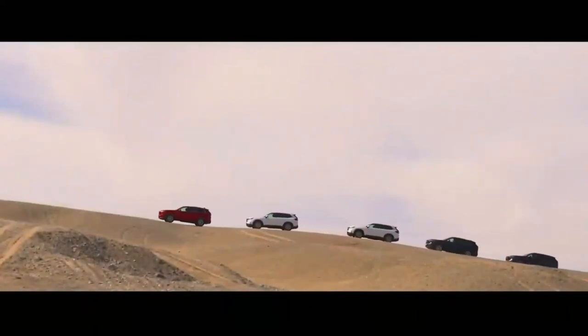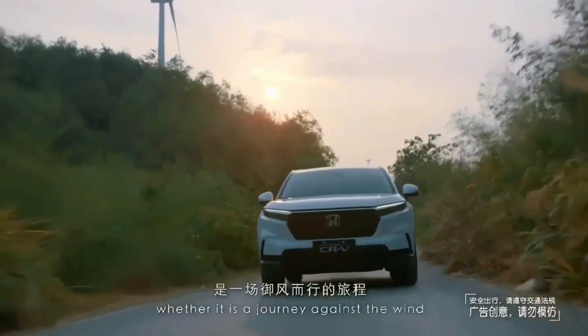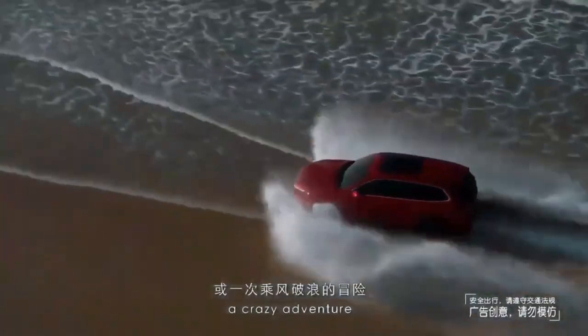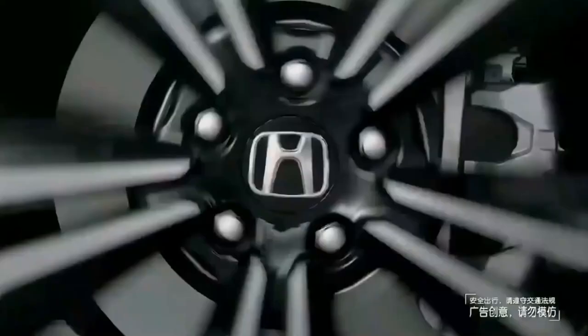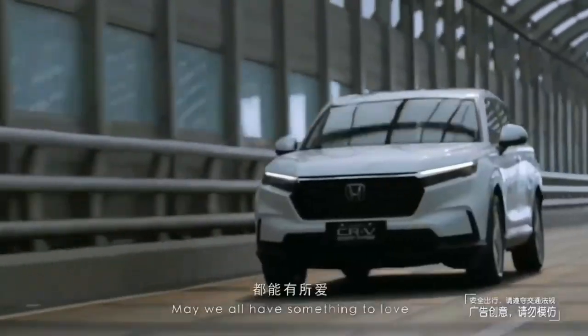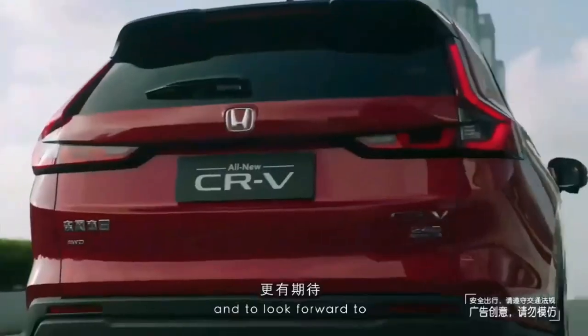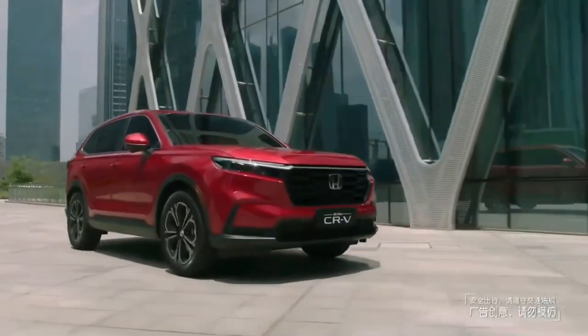The 2023 CR-V comes with expanded and enhanced Honda Sensing driver assist and active safety features. All trims now have blind spot monitoring, in addition to adaptive cruise control, lane keep assist, and automatic emergency braking. Honda claims that the sensors providing information to these systems are improved, resulting in smoother responses. Additionally, a snow driving mode and hill descent control are newly standard.